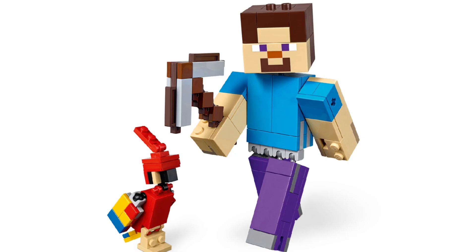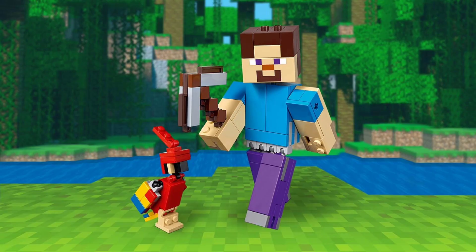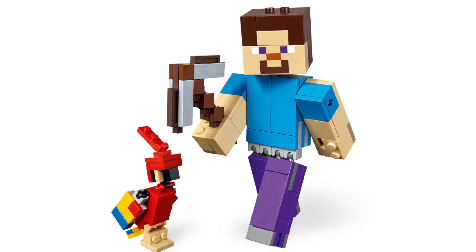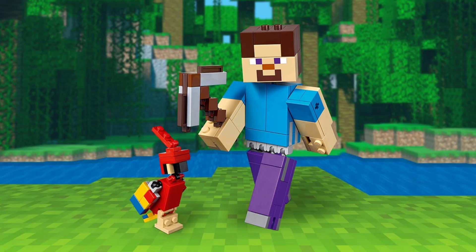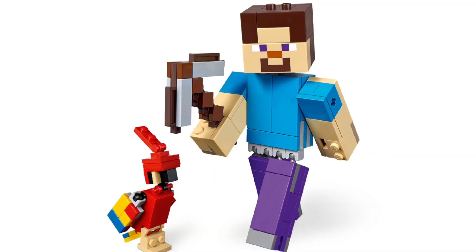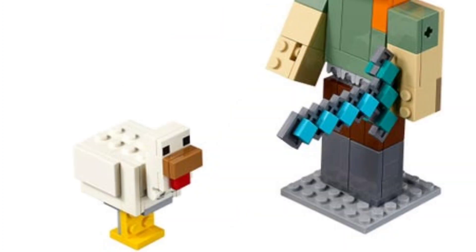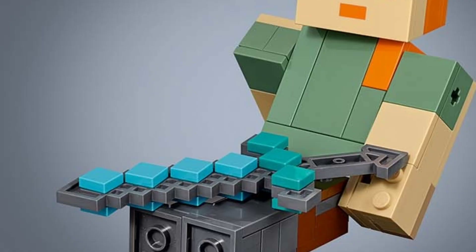In spot number 8 we have the Steve and Parrot Big Fig — yet another Big Fig on this list. Coming out on January 19th 2019 as well, this set just had one piece less with 159 pieces. A lot of it is the same, just a different pairing: Steve and a parrot instead of Alex and a chicken. But we do get a different tool — instead of the diamond sword, we have a diamond pickaxe.